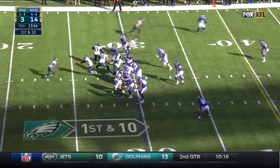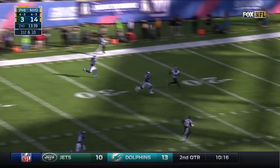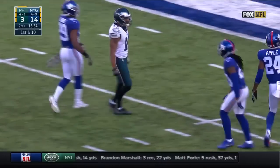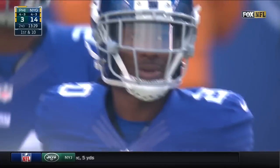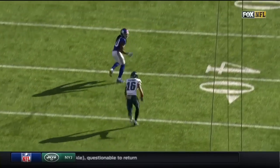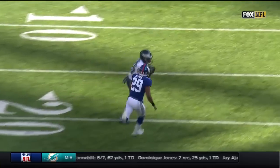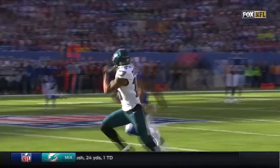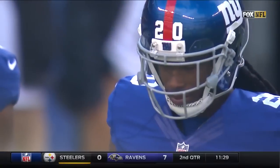Play action — Wentz airs it out with his big arm, he's got the rookie downfield. Bryce Treggs inside the 15, showing off his speed — 58 yards for a quick strike to get Philadelphia into the red zone. Nothing fancy: Treggs just takes off, runs deep to the post, right down the middle past the defender. Treggs is the fastest receiver on this Eagles offense.